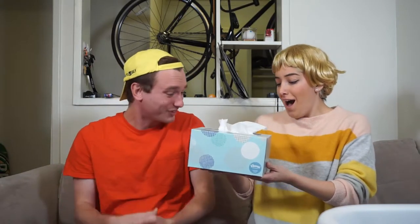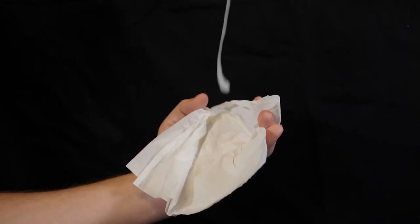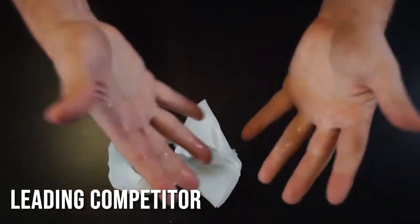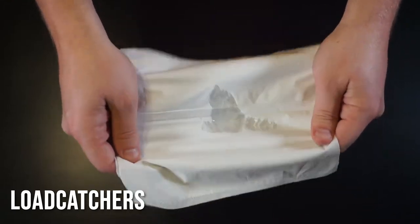Whoa! What are load catchers? Load catchers are the first tissue designed specifically to catch loads. No way! I've tried tissues before — Timmy always blows his load right through them! Not Load Catchers! With our 4-ply load catching technology, you can shoot your load with confidence. Our patented super silk fabric never tears, shreds, or breaks, even when catching the toughest loads!